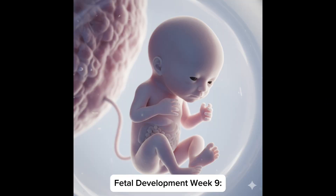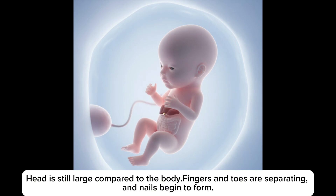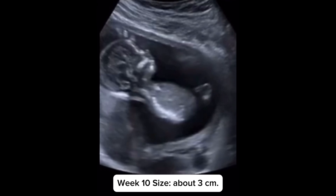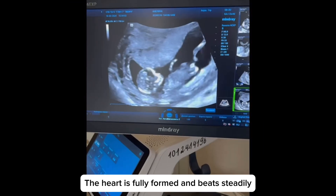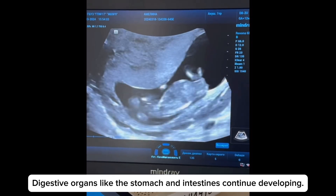Fetal development in week 9: the fetus grows to about 2.3 cm. All major organs are formed, though not yet fully functional. The head is still large compared to the body. Fingers and toes are separating and nails begin to form. Reflex movements start — the fetus may wiggle tiny muscles, though the mother can't feel it yet. In week 10, size is about 3 cm. External genitalia start forming, but it's too early to determine sex by ultrasound. The heart is fully formed and beats steadily. Facial features like eyes, ears, nose and upper lip are more defined. Digestive organs like the stomach and intestines continue developing.